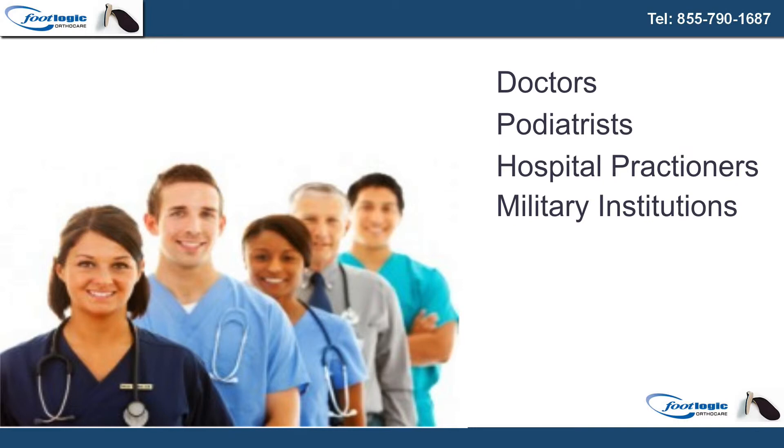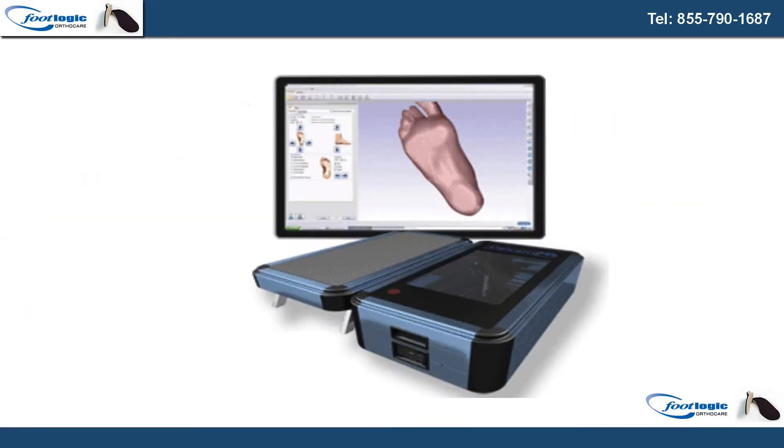Footlogic works with doctors, podiatrists, hospital practitioners, military institutions, and others where custom orthotics are needed. For best results, a three-dimensional measured image is made of each foot, allowing an orthotic that is designed precisely for the individual.